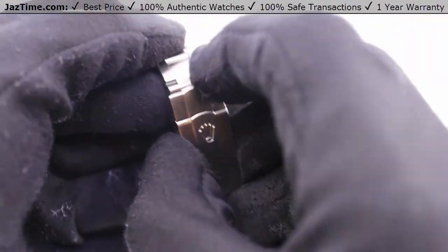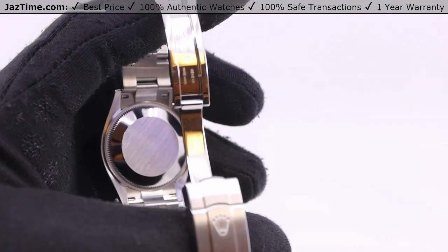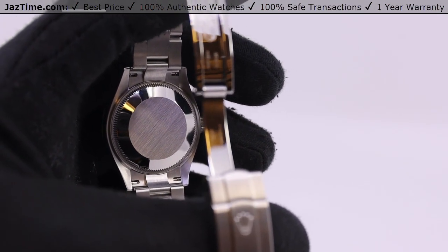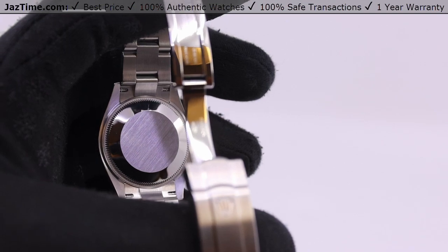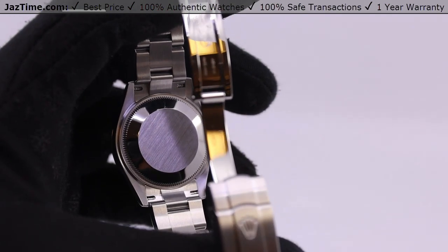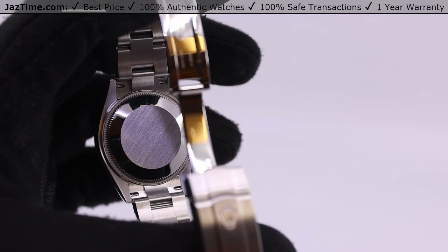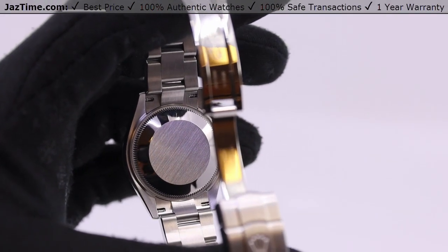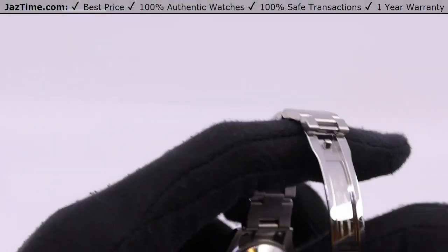Now let's talk about the movement. It's housed in the back — Rolex keeps the case back solid so you can't see it, but I'll tell you about it. It uses caliber 2232. It looks very beautiful and intricate with a ton of parts and is very precise — it has a precision of plus or minus two seconds a day. For an automatic watch, that's very good. It used to be plus or minus seven, now it's plus or minus two. It also has a power reserve of 55 hours.